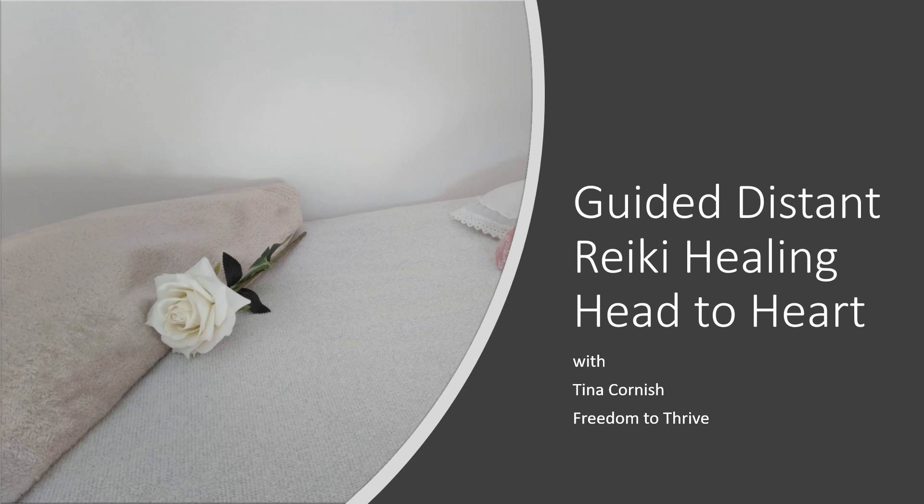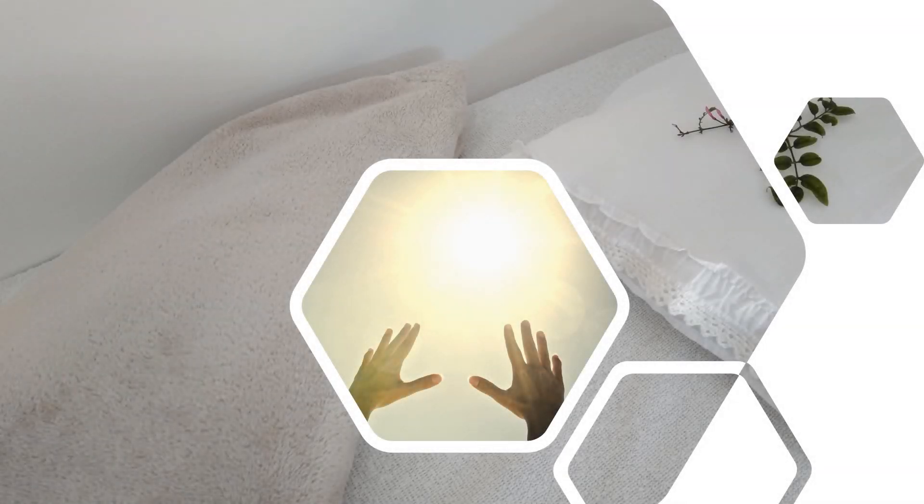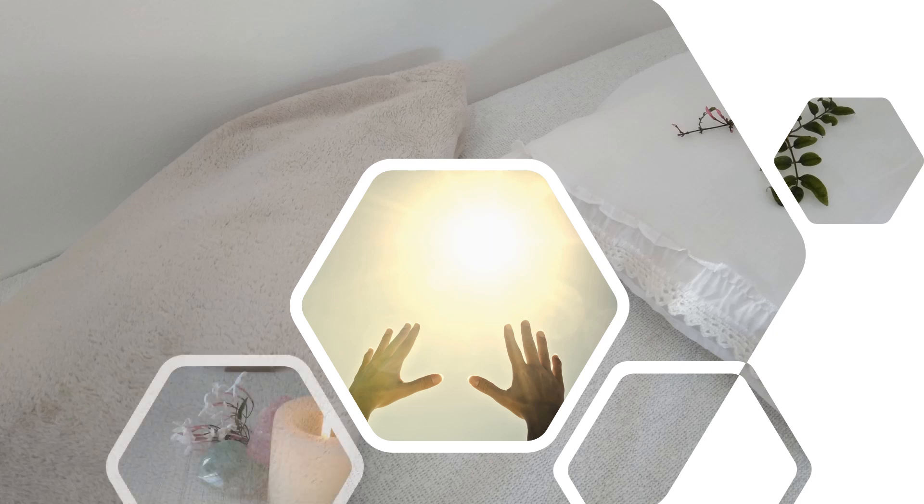For this sample you are required to sit in a comfortable seat in private. In the full Reiki healing sessions you will be required to lie down. If you want, you can make your room feel special by lighting a candle or even an incense.